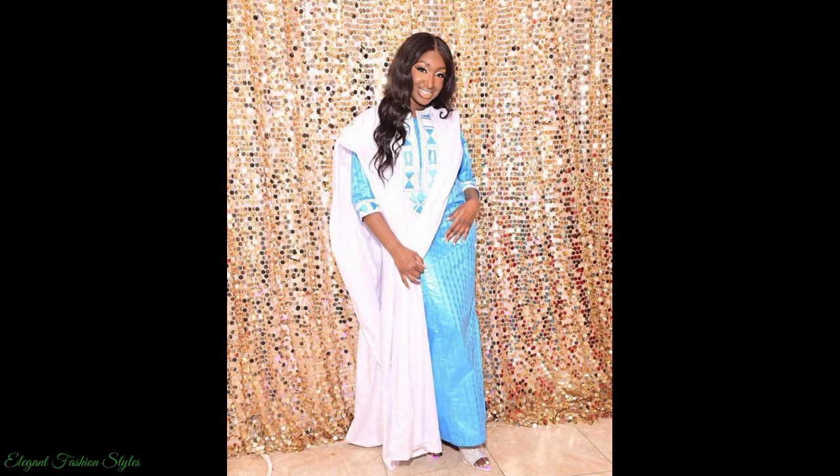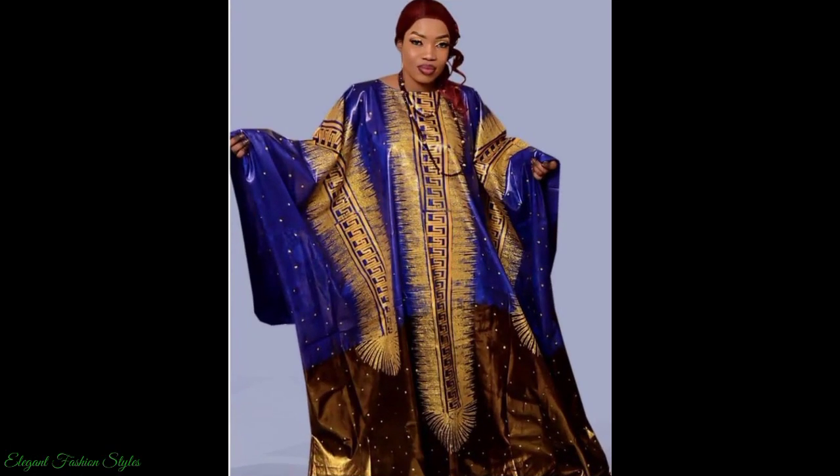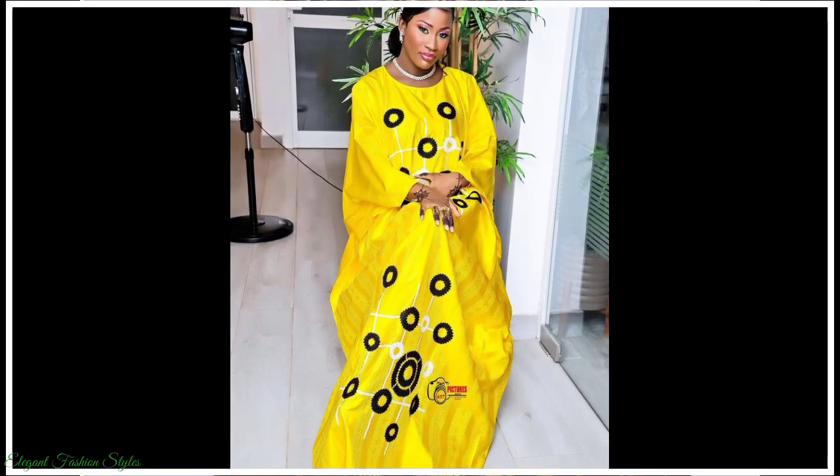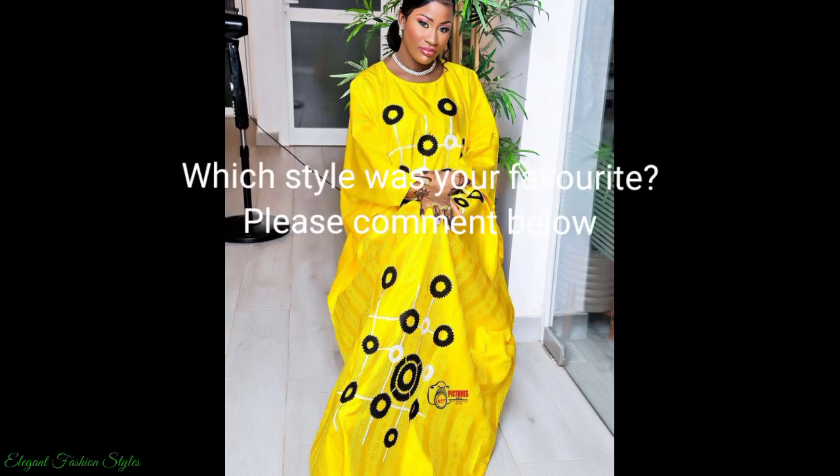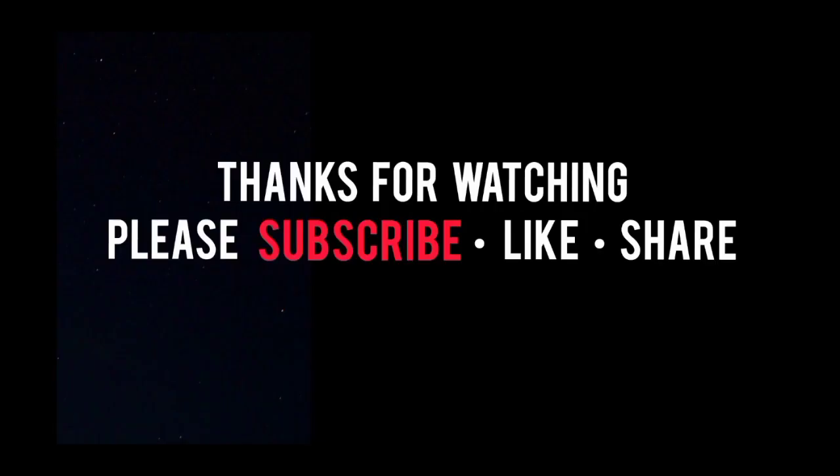Do try some of these styles and let us know how they look. We are sure you'll look fantastic in these styles. Please subscribe to this channel to get all the latest and trending styles. Please like and share this video. Don't forget to leave us a comment down below. Thanks for watching Fashionistas, take care and I hope you'll join me in the next style video.